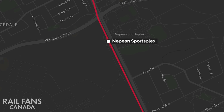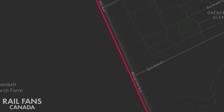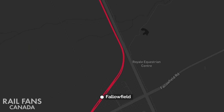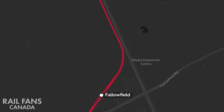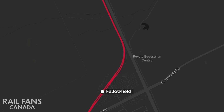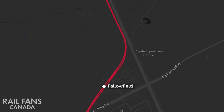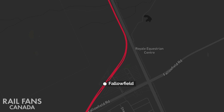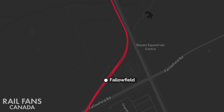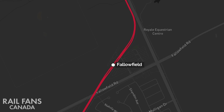Departing the station, it will then drop back down to be at grade and follow the existing bus transitway alignment through the Greenbelt until Fallowfield Station. It is important to note that the line will once again become elevated prior to reaching the Via Rail crossing, allowing the trains to pass above and over the Via tracks. Likewise, the at-grade crossing of Woodruff Avenue with the Via tracks will also finally become grade separated. The line will continue elevated into Fallowfield Station.